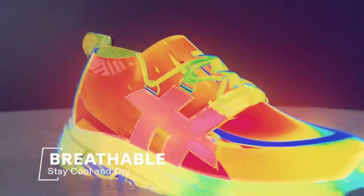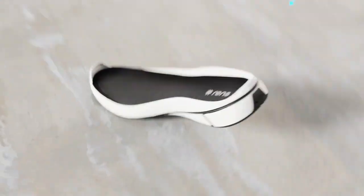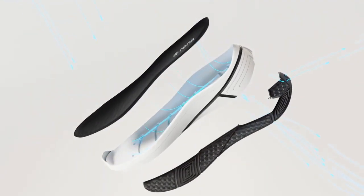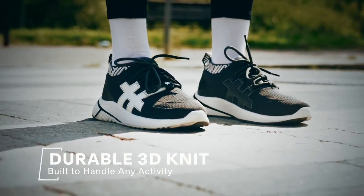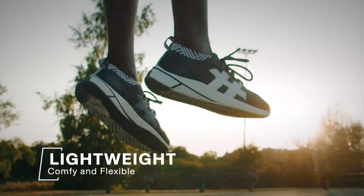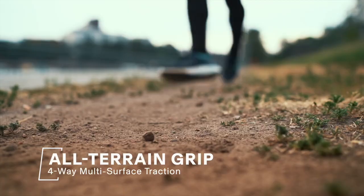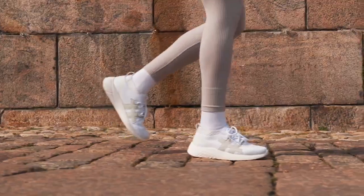Waterproof usually means hot and sweaty. Nomad is built for ventilation — every element from the sole to the upper is designed to breathe. Our 3D knit is made tough for even the most extreme activities and ultralight to never weigh you down. A precision split outsole lets you experience maximum traction in any weather, on any terrain.